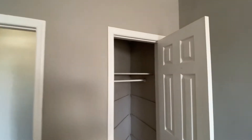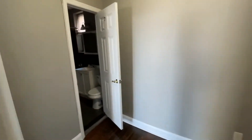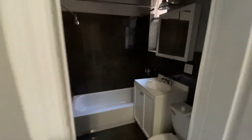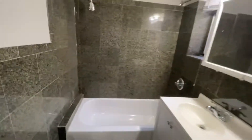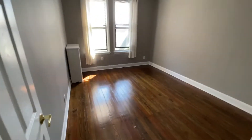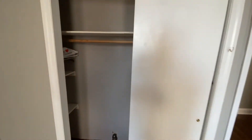You have a closet there and a nice, lovely bathroom. And here's your master bedroom — you can comfortably fit a king-size bed here. You also have a large closet as well.